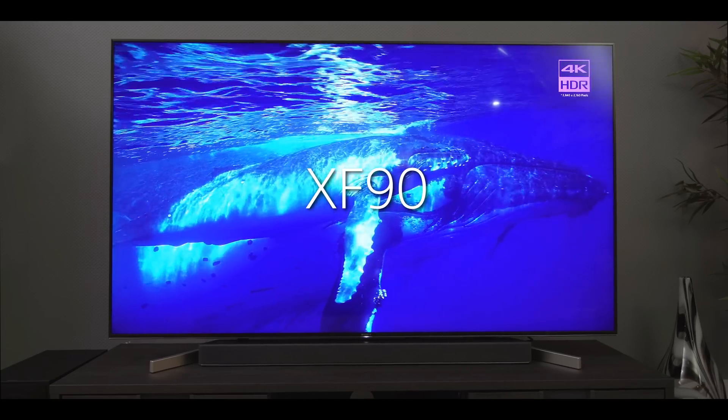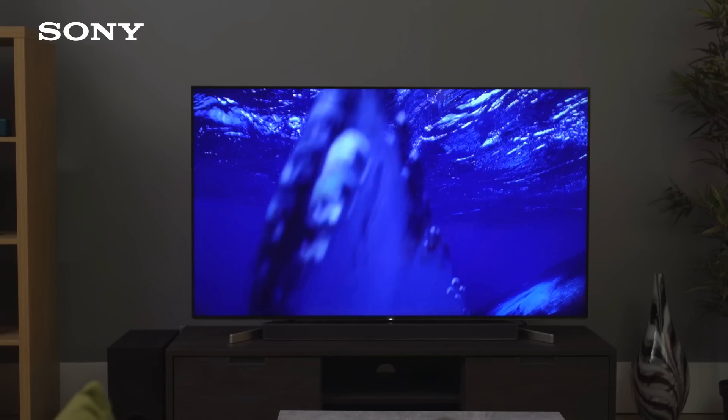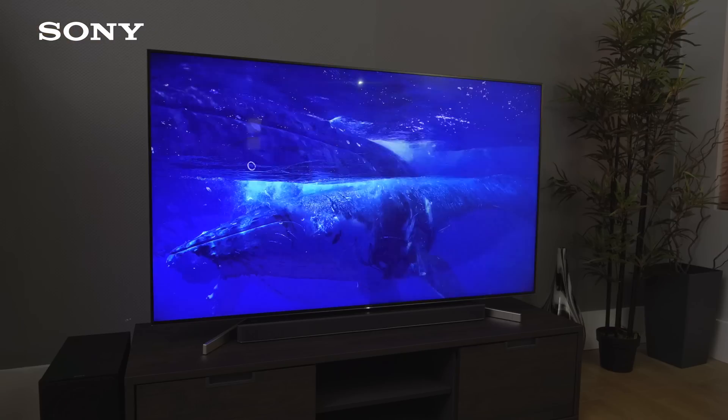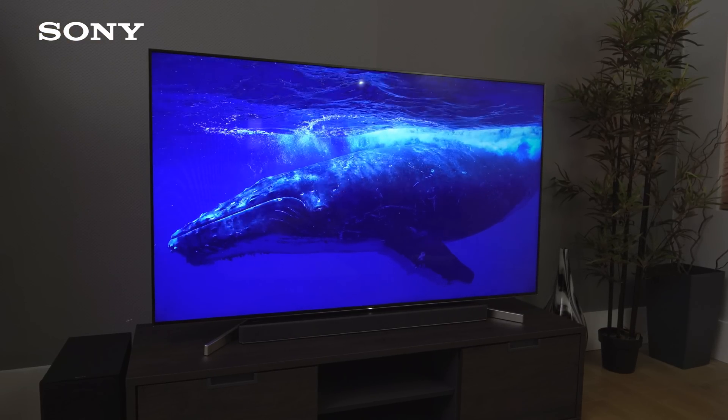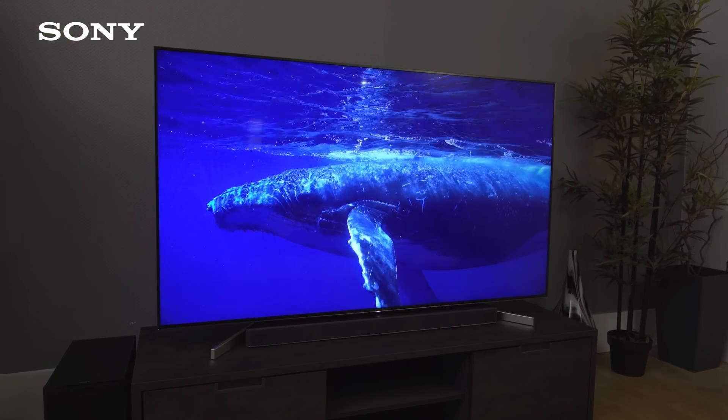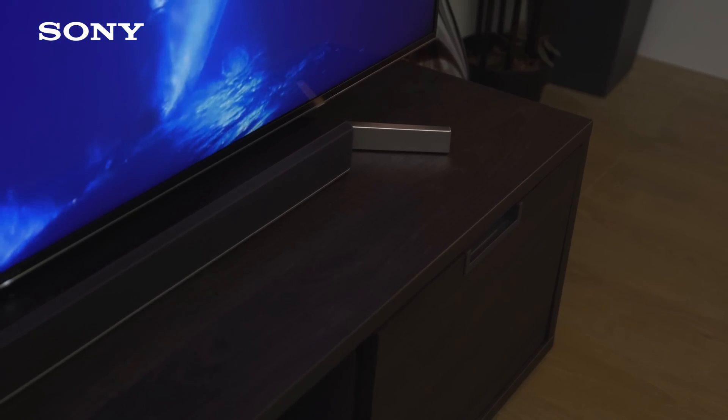Android TV returns for 2018 but it has Google Assistant this year as a new addition. You will also be able to control your smart home devices through the TV. The X900F will be available in more sizes this year including a 49-inch, a 55-inch, 65, 75, and 85-inch model.